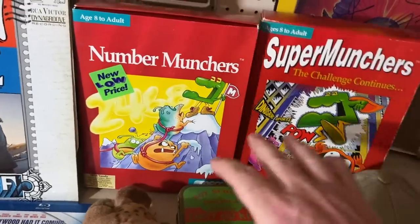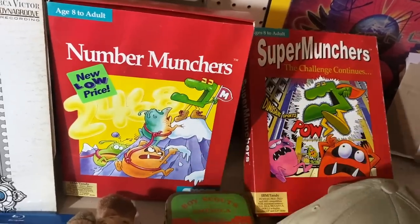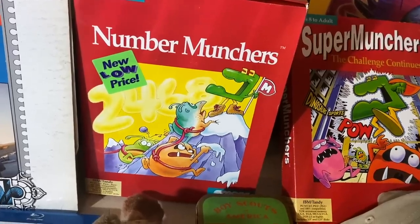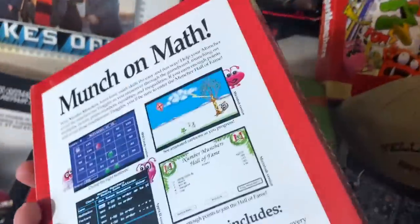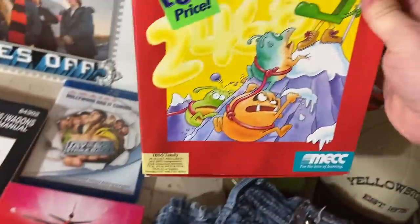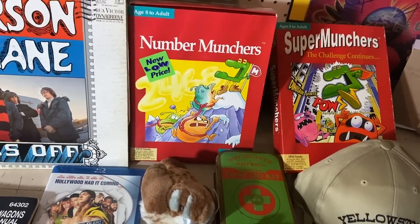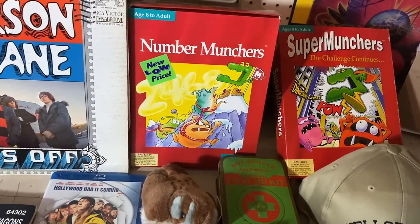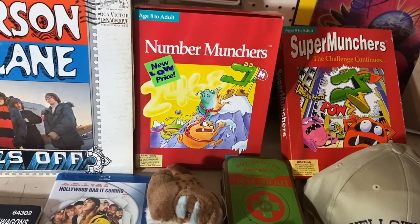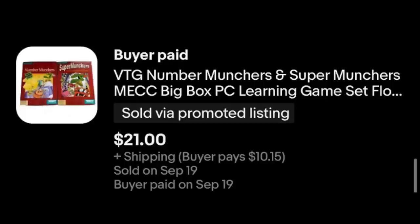How many of you remember these games? Number Munchers — I don't remember Super Munchers, but Number Munchers. There is an English version. Do you remember this from school? I remember playing this in the old computer lab. I found these at a sale and bought them as much for nostalgia as anything else, but was pretty sure somebody else would want them for nostalgia too. I bundled them up, got an offer, counter-offered, and they accepted. $21 plus shipping for those two games. Pretty cool.